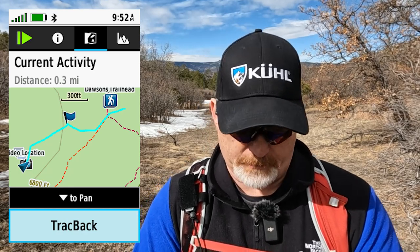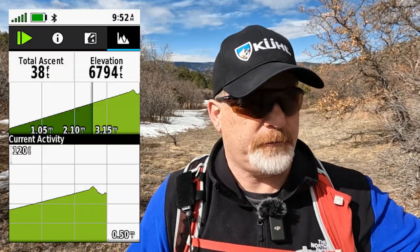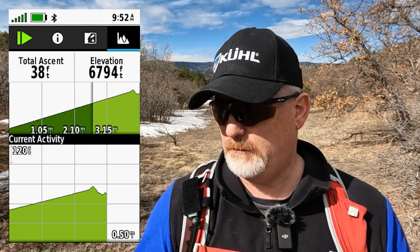The wind is blowing so hard, the camera's kind of jumping around a little bit. But I can go to map and it says current activity — and this is where it says trackback. I'm not going to go to trackback yet. I want to show you the profile. It's flat out here so the profile's no big deal, but if you were on a really hard course, this profile would give you great information — not just where you're at, but what kind of elevation gain or loss you still have ahead of you.